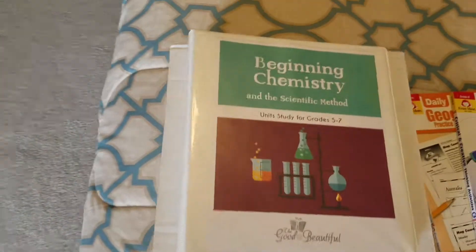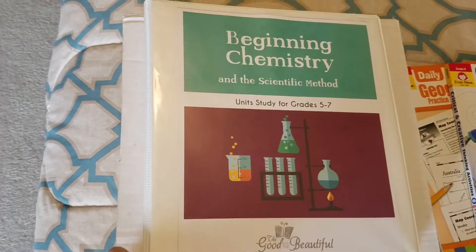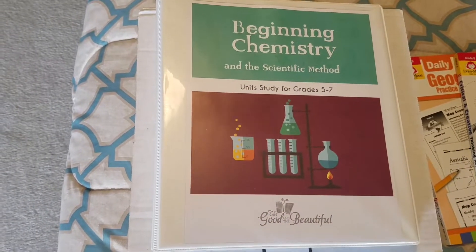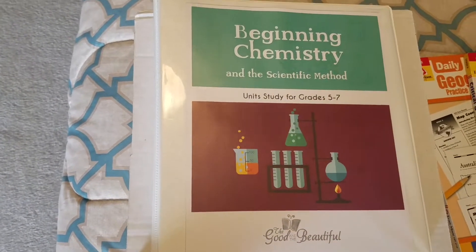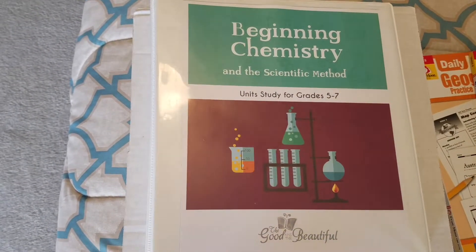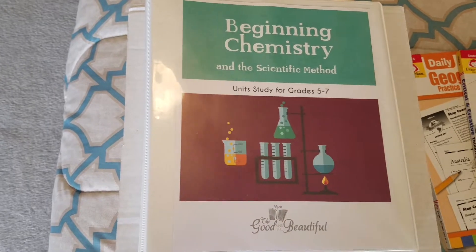For science, we will be doing The Good and the Beautiful's chemistry. This will just be for the first unit, and then we'll be adding on as the year goes on — kingdoms and classifications, probably marine biology, and one other one. But right now we're just going to start with chemistry.